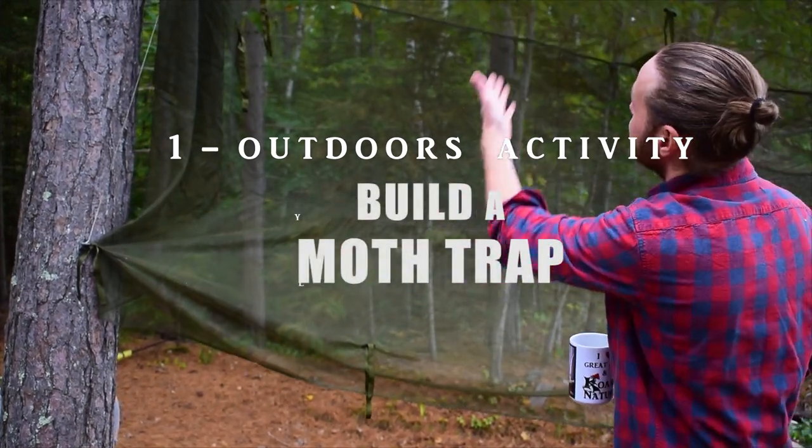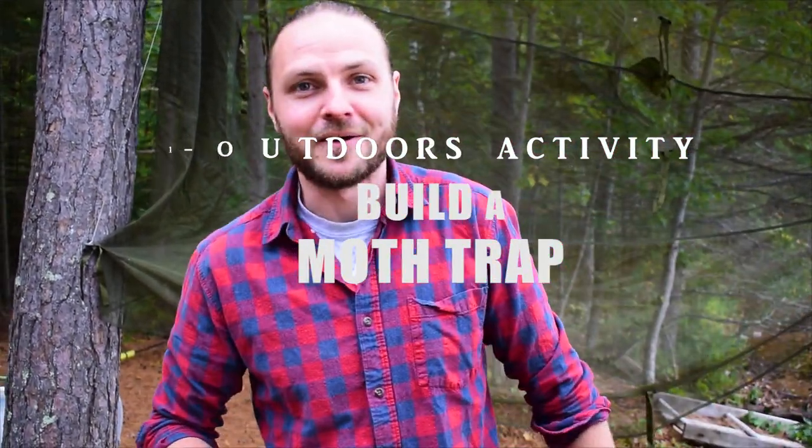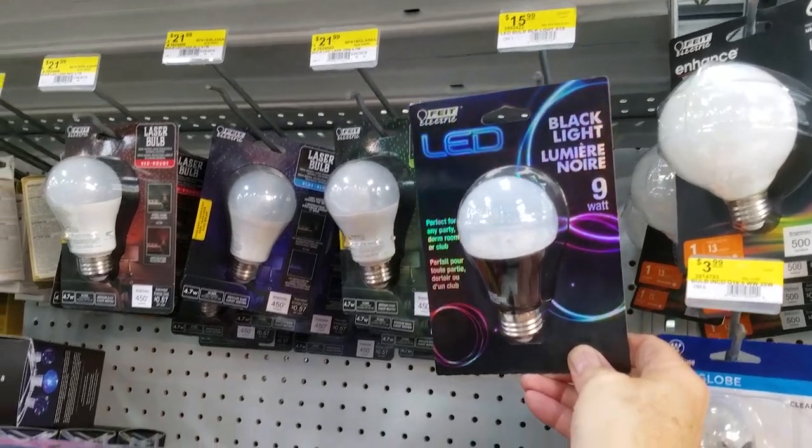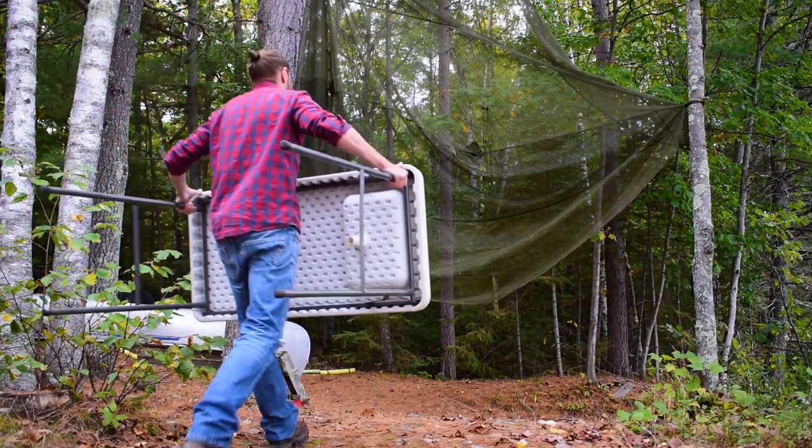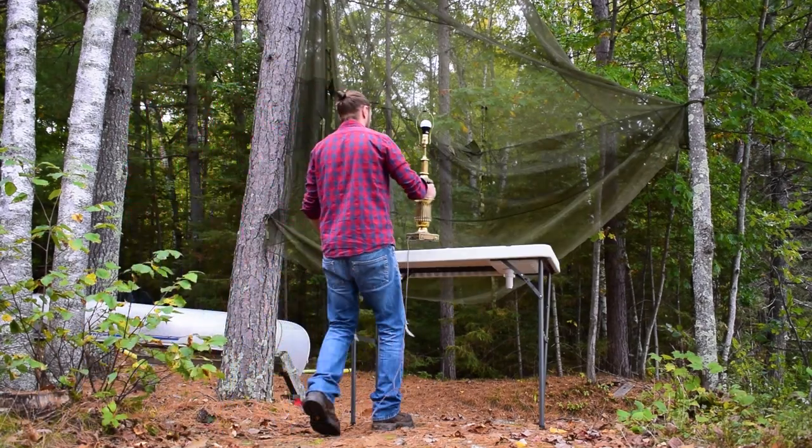That is what this lovely net is behind me — check it out. I just went to the local hardware store and bought a blacklight, found some old netting in the garage, plus I borrowed an old lamp fixture from within the house.